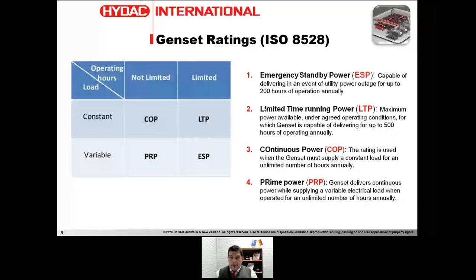When usage increases to around 500 hours per year, we call it LTP — Limited Time Running Power — an on-off application but not 24/7. Below that we have COP — Continuous Power — which is 24/7 at a constant load. The difference between COP and PRP (Prime Power) is that PRP is also 24/7 but with a variable load. Both COP and PRP involve an unlimited number of operating hours annually.